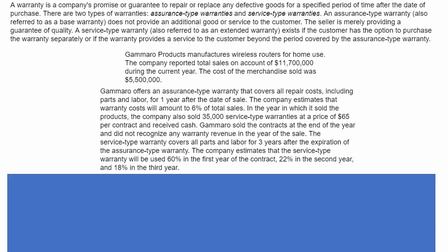Let's explore this rather in-depth warranty problem. The first paragraph is essentially a lecture. A warranty is a company's promise or guarantee to repair or replace any defective goods for a specified period of time after the date of purchase, and there are two types.